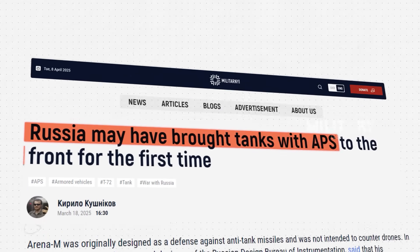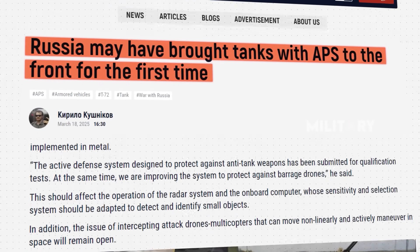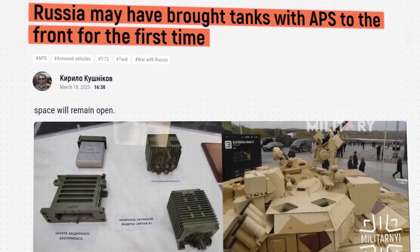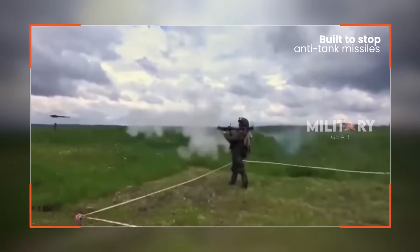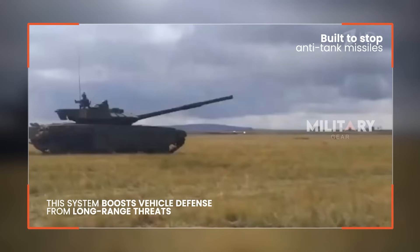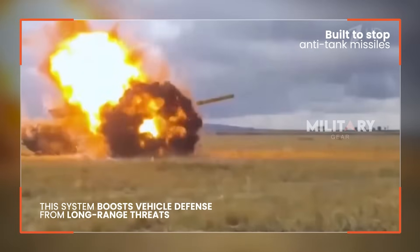In a recent report, Militarnia revealed that the Russian military has introduced the upgraded T-72B3 tank, which now features the Arena-M active protection system. This advanced system is designed to intercept anti-tank missiles, offering better protection for combat vehicles against threats from long-range weapons.